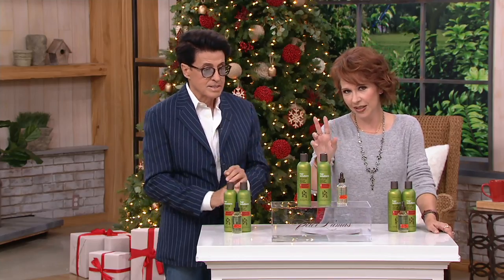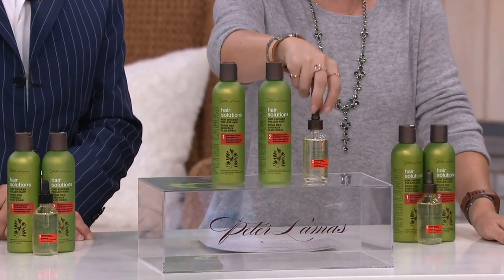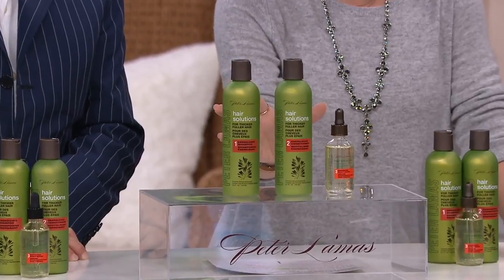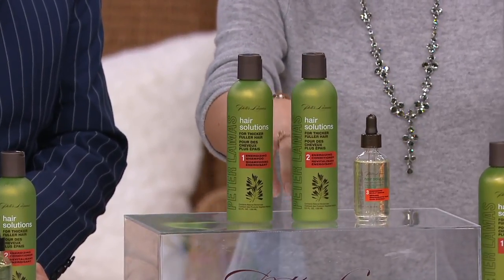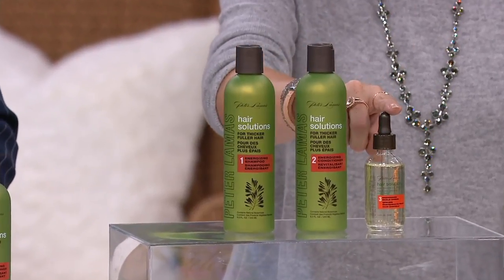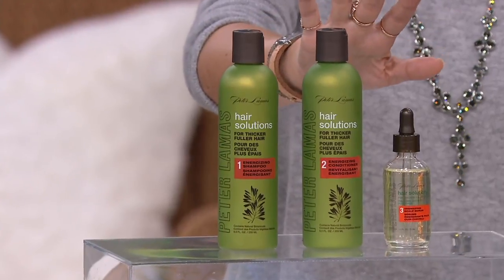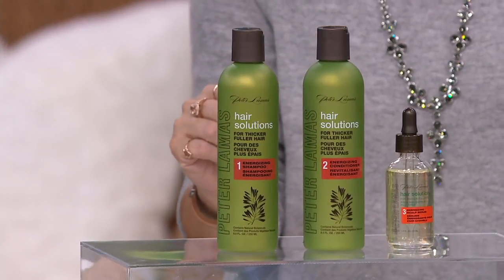What you're getting is a system. You get a shampoo, you get a conditioner, and then you get a scalp treatment serum. Your whole price for the set is $59. This set is a customer choice award nominee for best hair treatment, which is a good reason to come take a look.